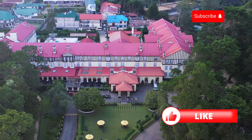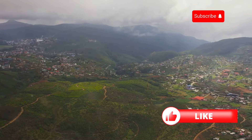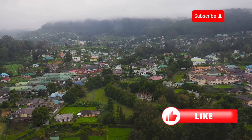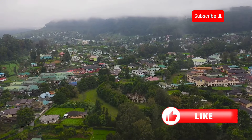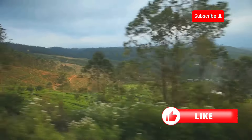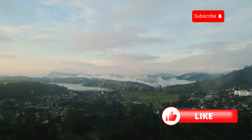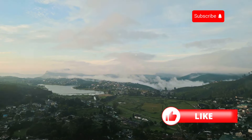Welcome to Nuwara Eliya, a town nestled in the heart of Sri Lanka's tea country, often called 'Little England' for its colonial architecture, cool climate, and — you guessed it — tea. I'm talking about strolling through manicured gardens where every flower seems to be in perfect bloom, sipping tea in elegant tea rooms that transport you back to a bygone era, and feeling like you've stepped onto the set of a period drama.